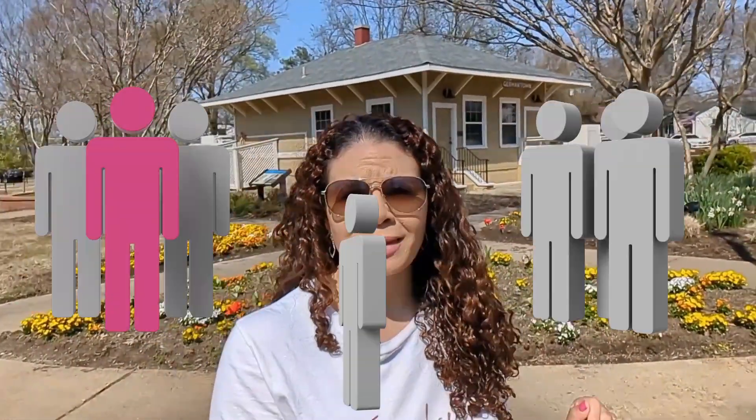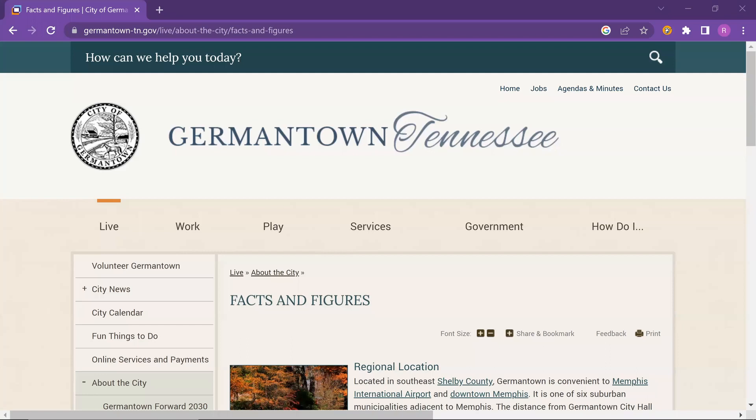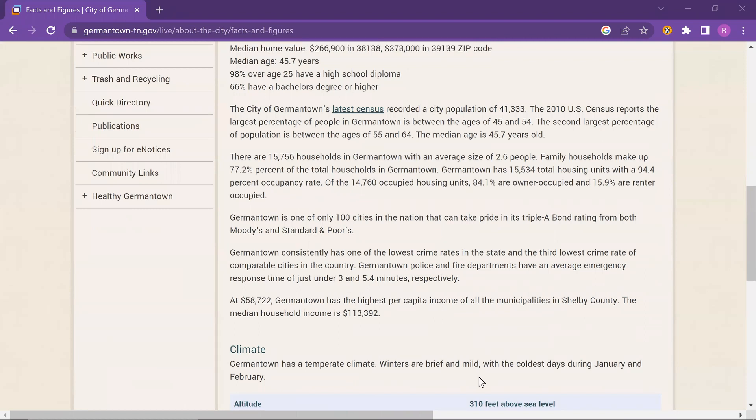Germantown is actually located in southeast Shelby County right here in Memphis. There are about over 41,000 people that live here and 84% of those individuals are homeowners. According to the GermantownTennessee.gov website, Germantown actually has one of the lowest crime rates in the state, and the response time for the police and fire department is about under three minutes.